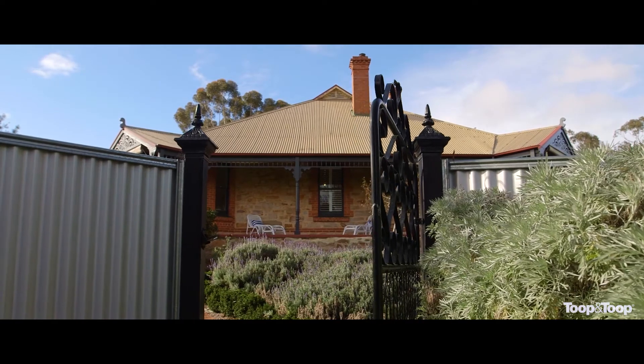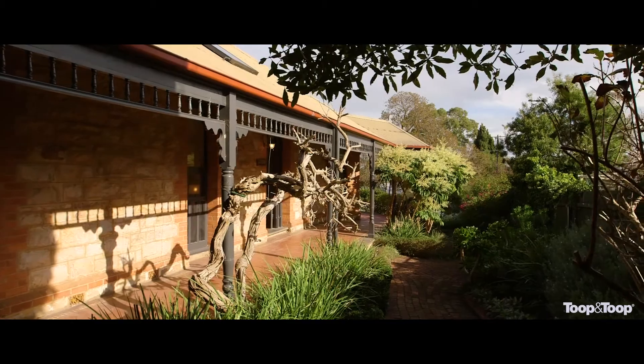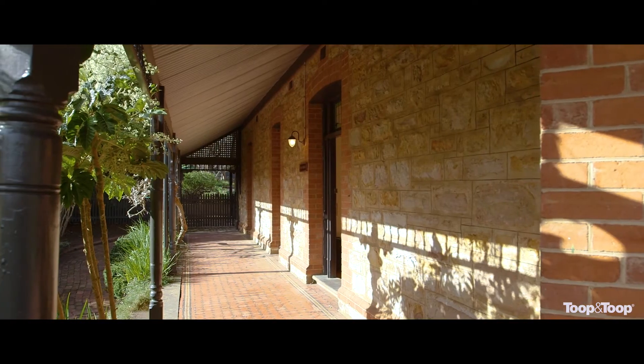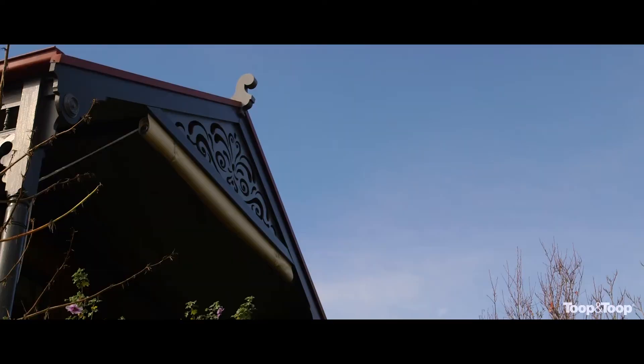This impressive four-bedroom home is situated on over half an acre. Its wide verandas create a space where you can sit back and relax and soak in the lovely gardens, meandering paths and tree views.